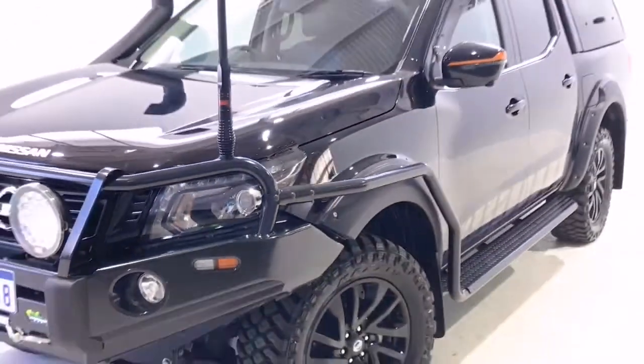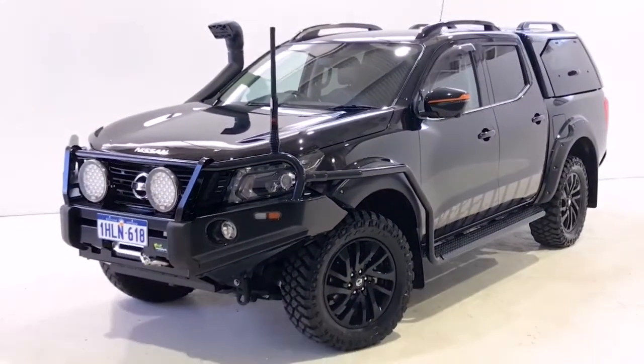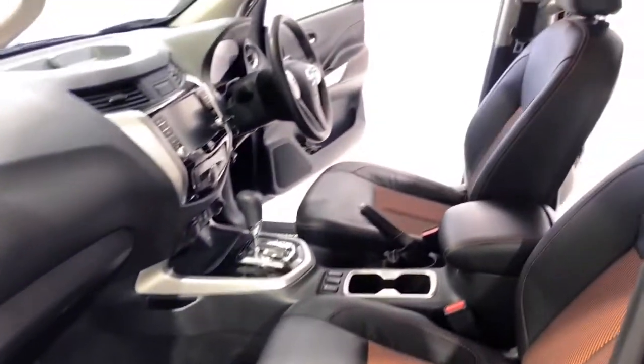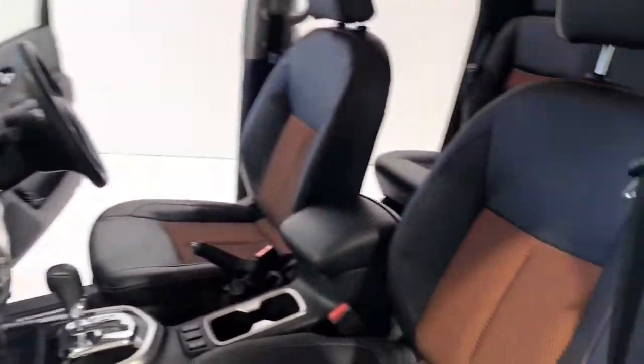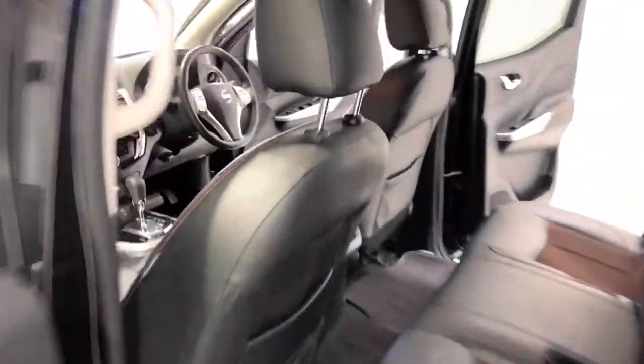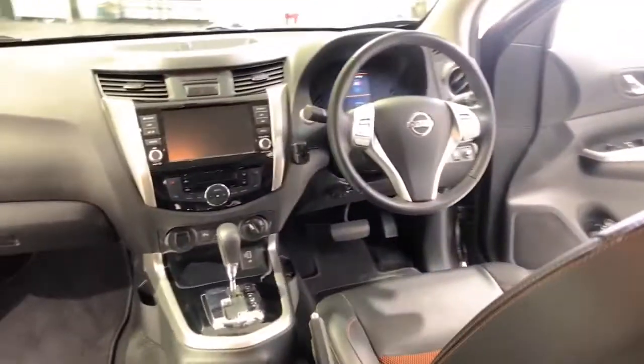Nissan claims the Navara N-Trek uses 7 liters per 100 kilometers of diesel in the combined city and highway cycle, while putting out 186 grams of CO2. It has an 80-liter fuel tank, meaning it should be able to travel 1,143 kilometers per full tank.